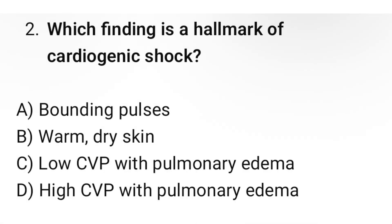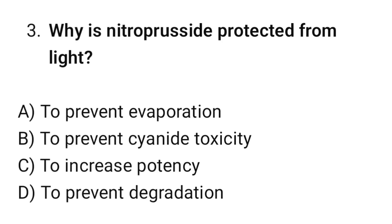Question number two: What finding is a hallmark of cardiogenic shock? The correct option is D: High CVP with pulmonary edema. Question number three: Why is nitroprusside protected from light? The correct option is B: To prevent cyanide toxicity.